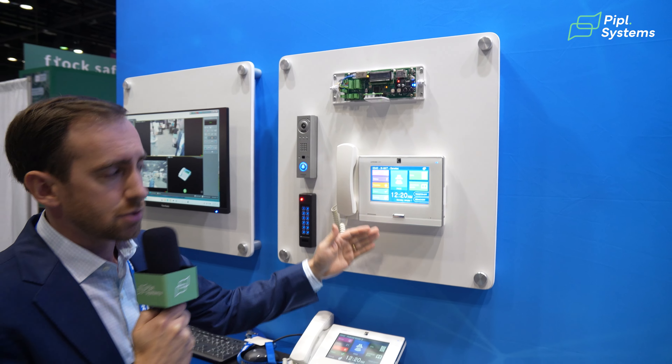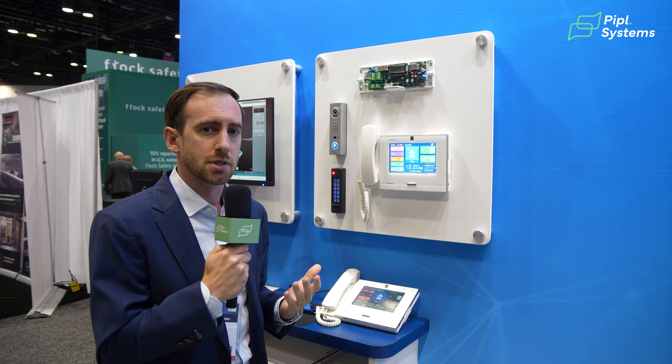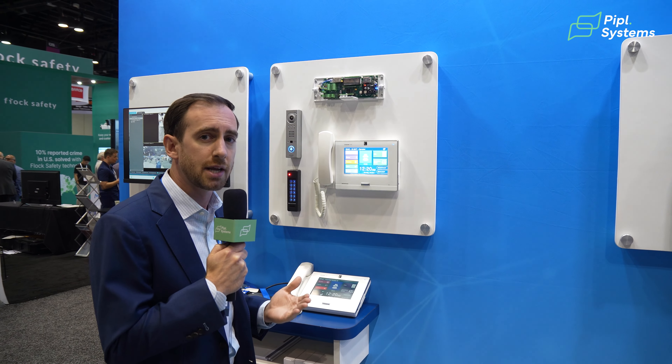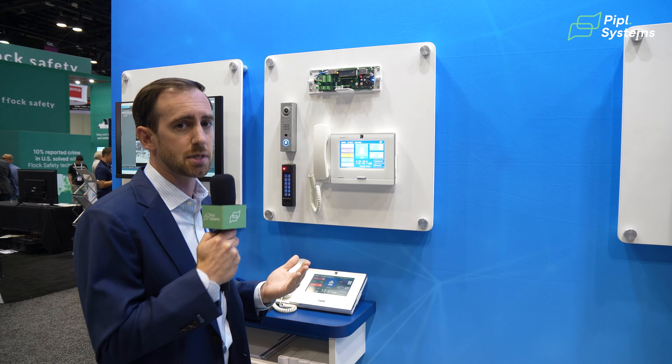The IXMV-7 master station is the operation center for the intercom system. From this station I can answer intercom calls, monitor security cameras, and make paging and announcements to other parts of the building.